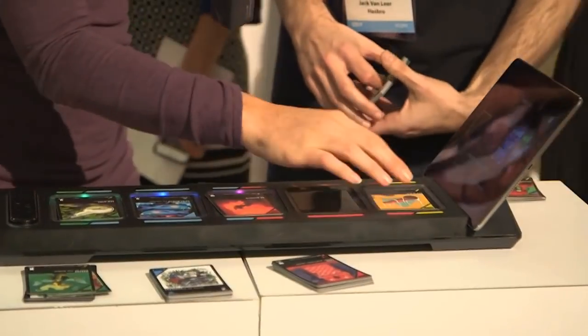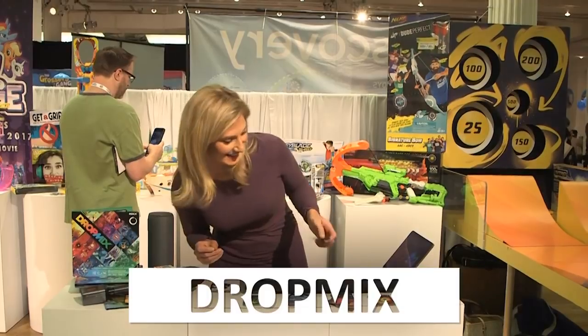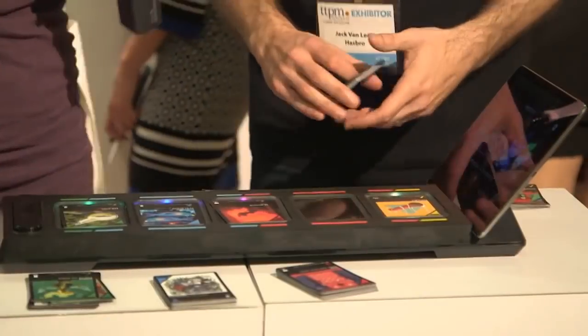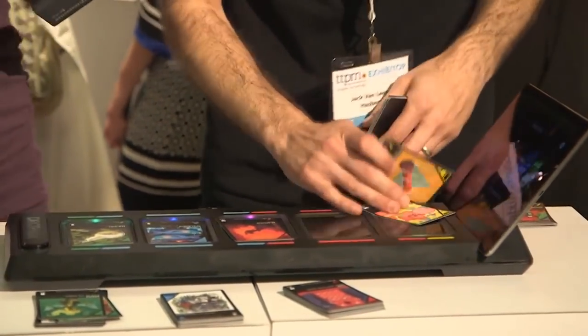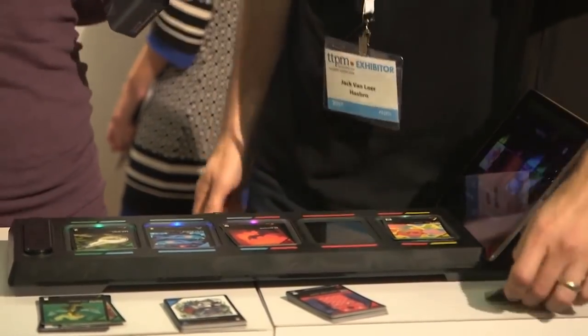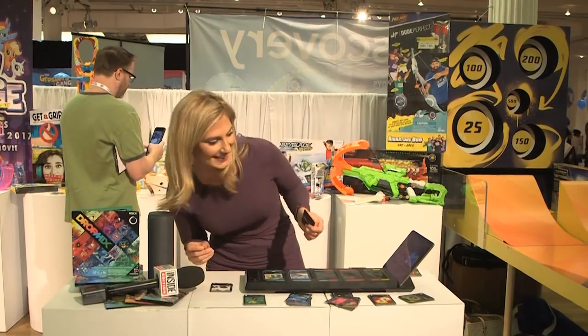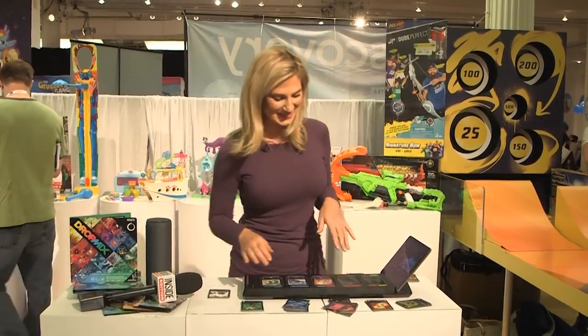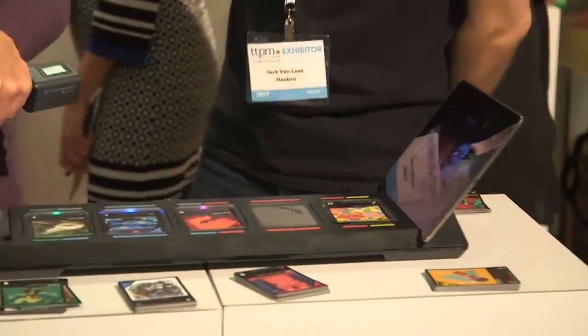Music lovers will be up and moving over Hasbro's Drop Mix — it's the first music mixing game of its kind. It allows you to mix music just by putting cards on the board. It comes with 60 cards, each one covering a musical genre, from pop to R&B to country to rock. Wannabe DJs can blend sounds simply by putting cards on the board, which hooks up to Apple and Android devices.